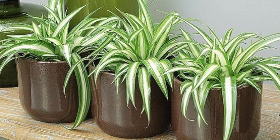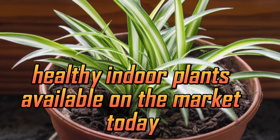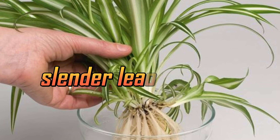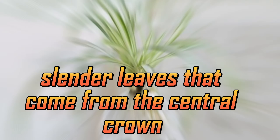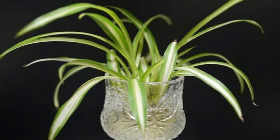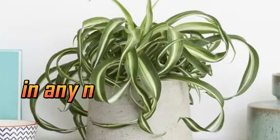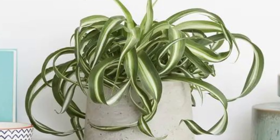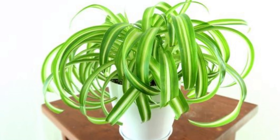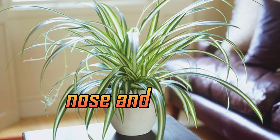Spider Plant. First up, we have the spider plant, which is one of the most common healthy indoor plants available on the market today. Spider plants are easy to identify with their long slender leaves that come from the central crown. Their leaves are mostly solid green with white outlines. Spider plants are an air purifying plant that has been proven to remove airborne toxins in any room it is placed in. It works to remove formaldehyde and carbon monoxide from the air in your bedroom. Formaldehyde is a toxic gas that can cause irritation of your throat, nose, and eyes.